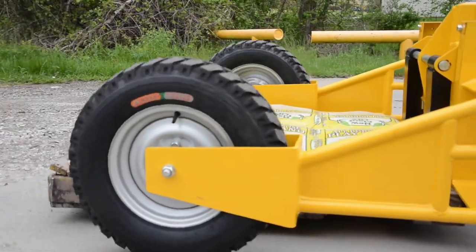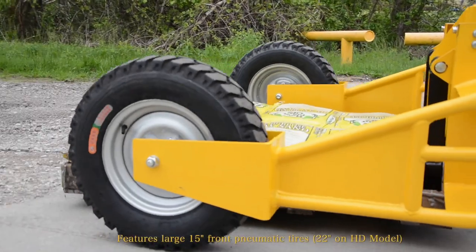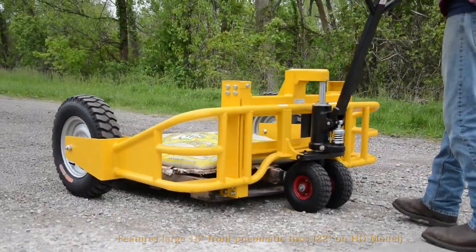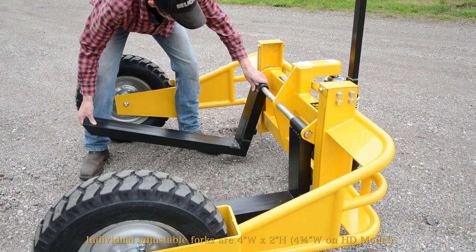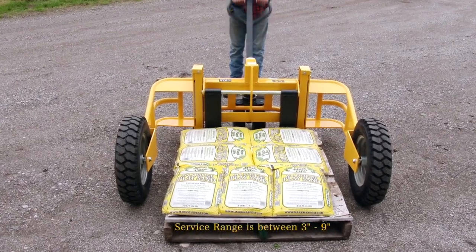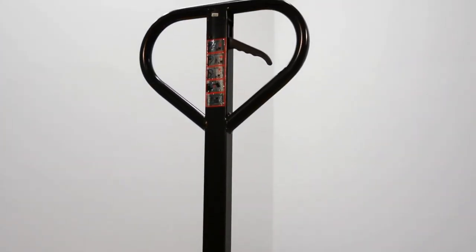The all-terrain pallet truck features 16-inch front pneumatic tires and 10-inch pneumatic steering wheels. Individual forks are 4 inches wide and 2 inches high and adjustable. The standard service range is 3 to 9 inches.